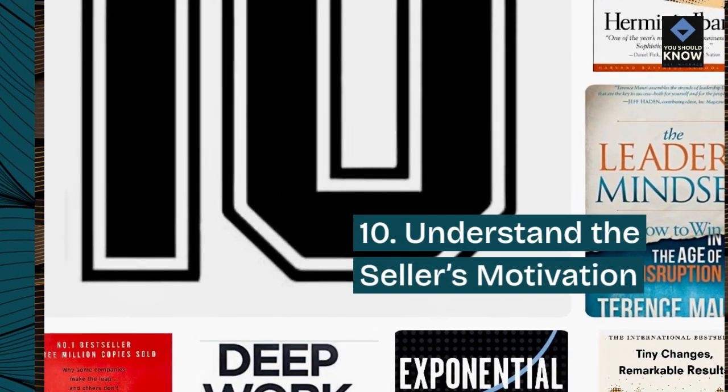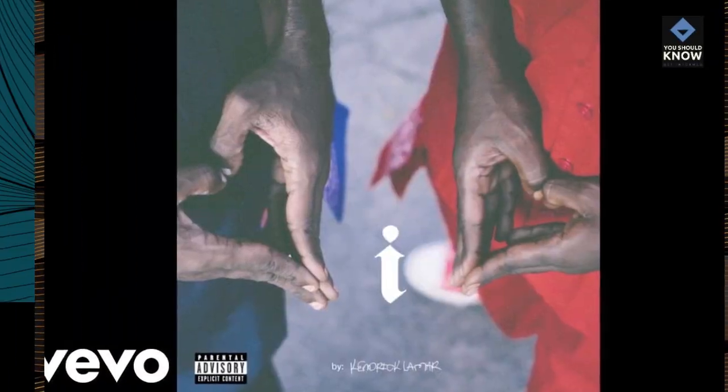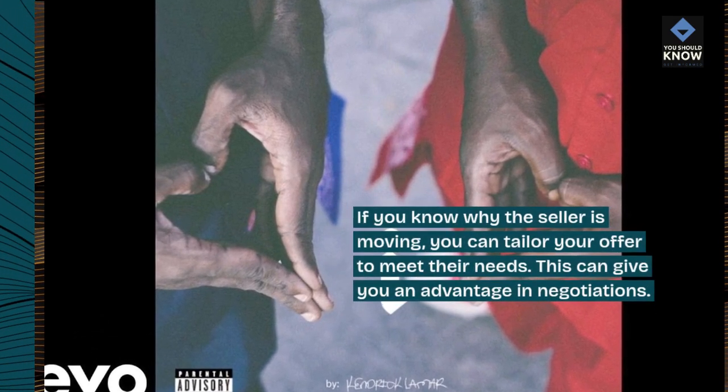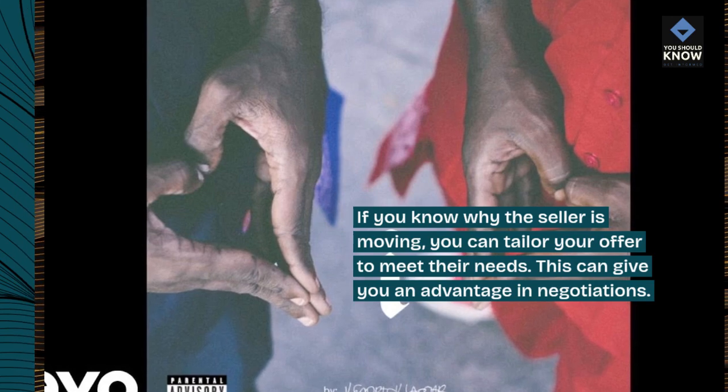10. Understand the seller's motivation. If you know why the seller is moving, you can tailor your offer to meet their needs. This can give you an advantage in negotiations.